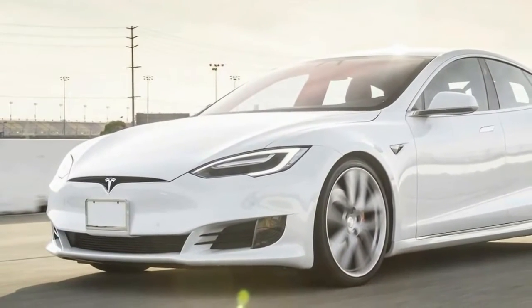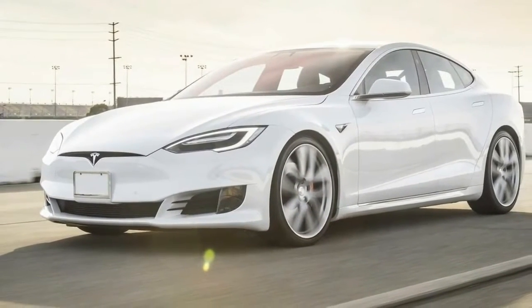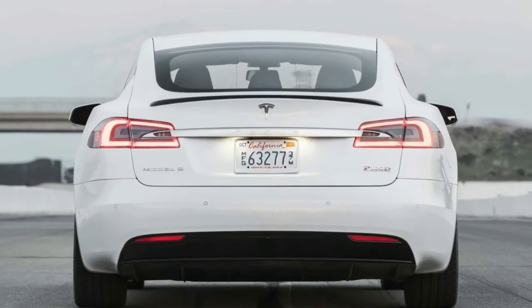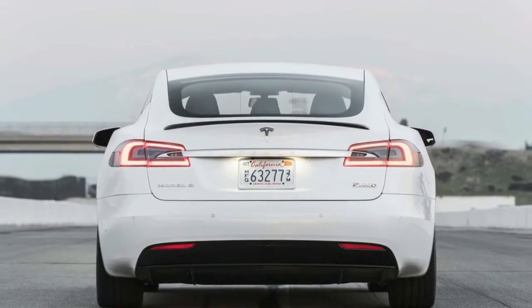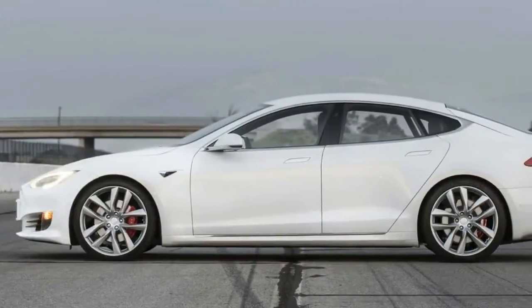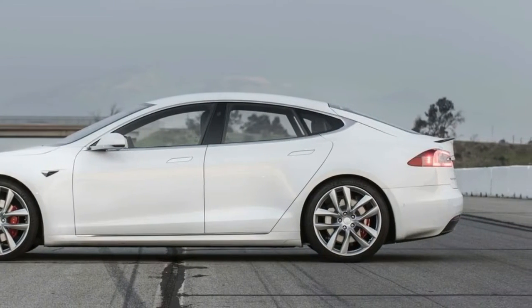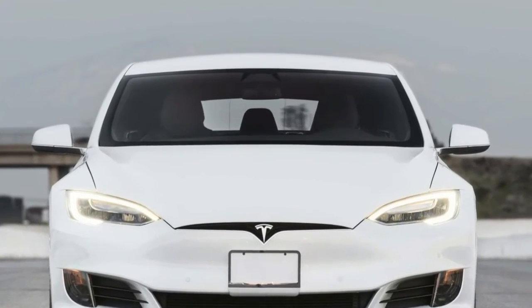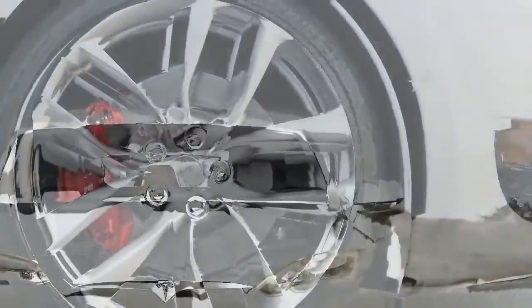We regard 0 to 30 mph acceleration times as the benchmark for how hard a car launches, and this new Tesla gets there 0.05 seconds ahead of the next quickest — the aforementioned 0.92-second 911 Turbo S. The two run pretty even through 40 mph, after which the Tesla pulls ahead, maintaining a 0.2-second lead from 60 mph through 90 mph. The two cross the quarter mile mark together at 10.5 seconds, at which point the Tesla is running 125.0 mph and the Porsche is traveling 6.8 mph faster.